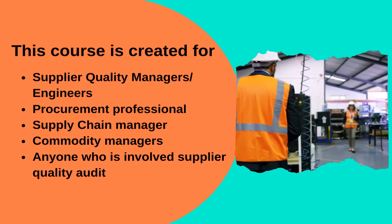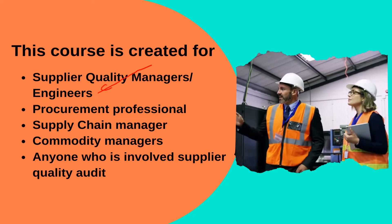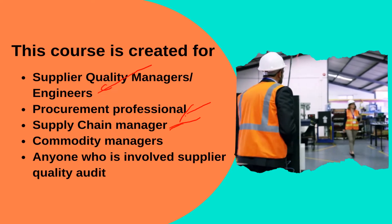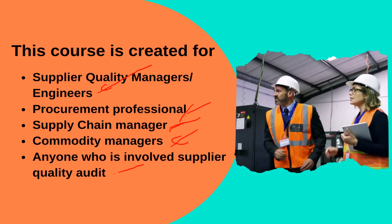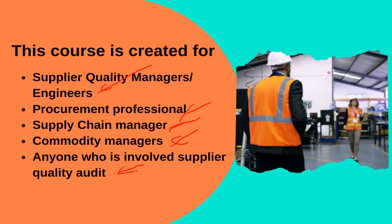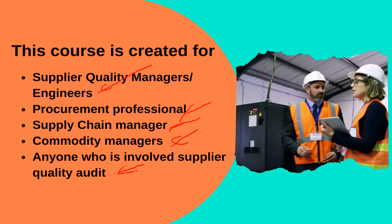This course is for supplier quality managers and engineers, procurement professionals, supply chain managers, commodity managers, anyone who is involved in supplier quality auditing, or anyone who aspires to become a quality auditor and supplier management professional.